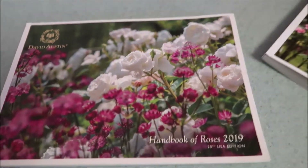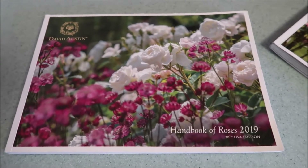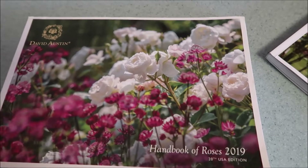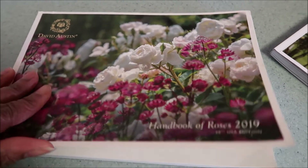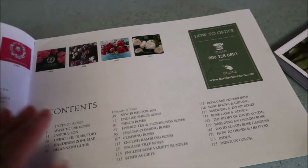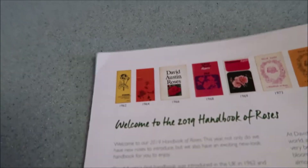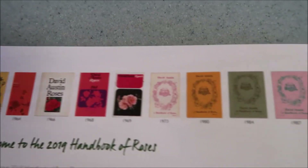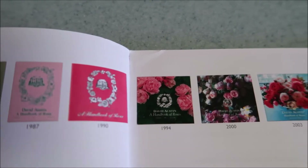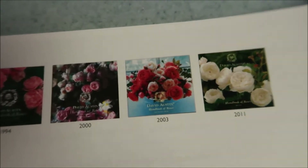In the past, last year I had the Handbook of Roses 2019 and I introduced it to you all, spoke about it, and took you through the catalog. Each year they have a new design and new update. Last year they showed in the handbook all of the different David Austin catalogs starting in 1962 all the way through to 2011, and these catalogs are just so extensive.